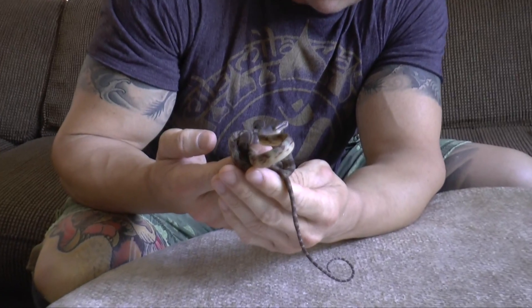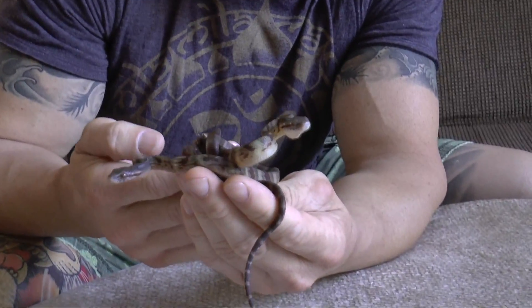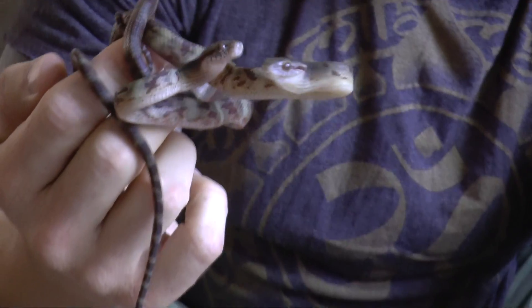Hey everybody, Dan again. DM Exotics is putting out some weird stuff this season — one of the most diverse breeding seasons I've had to date. We had a couple Boiga synodon hatch — dog tooth cat snakes — a very, very big Boiga, possibly the biggest Boiga in the genus. These babies I want to show you guys, they are something else — very big babies and a little bit rambunctious as well.